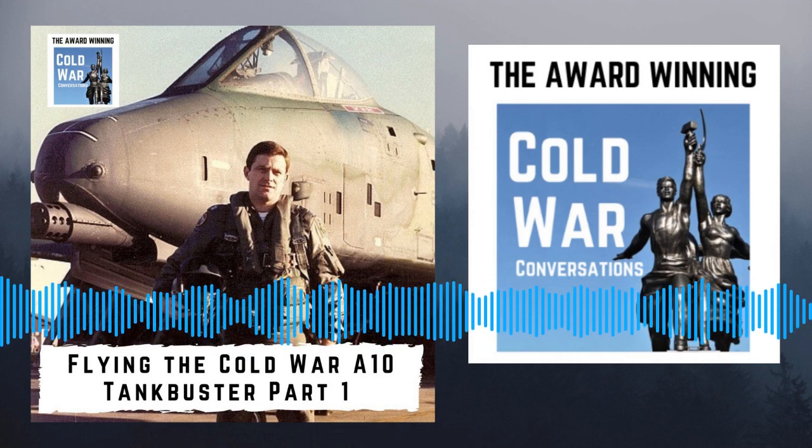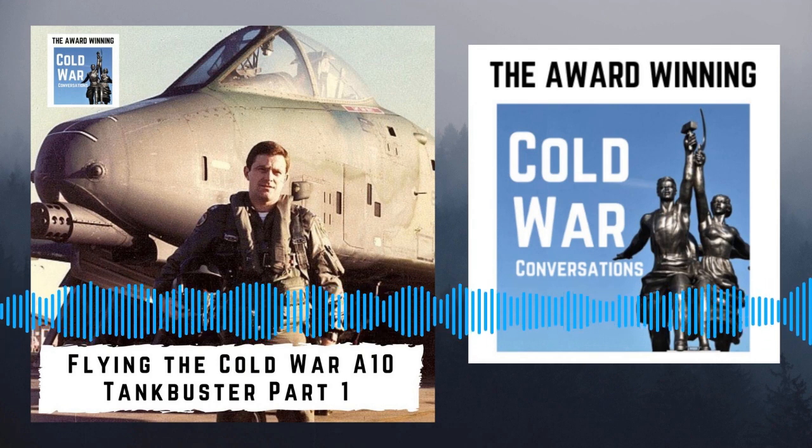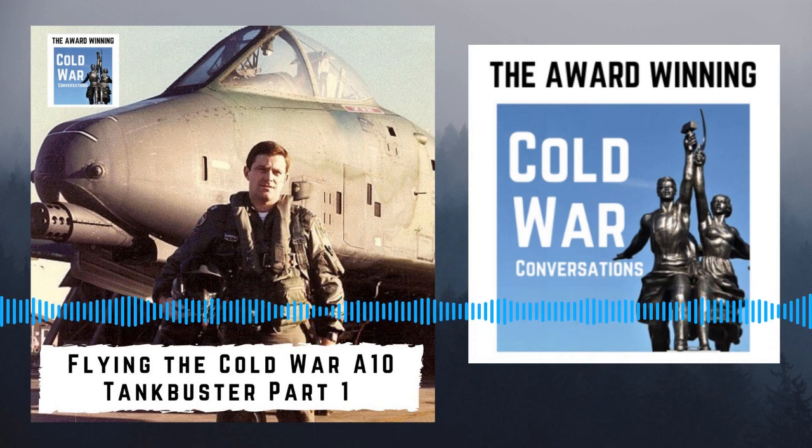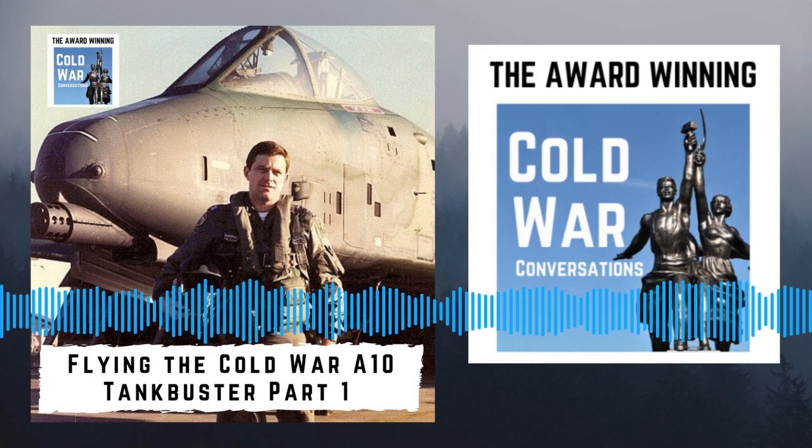This is Cold War Conversations. If you're new here, you've come to the right place to listen to first-hand Cold War history accounts. Do make sure you follow us in your podcast app or join our emailing list at coldwarconversations.com.